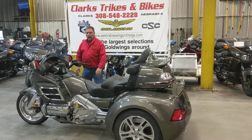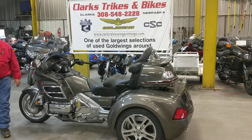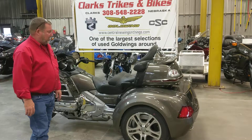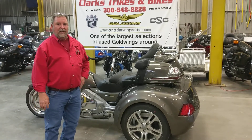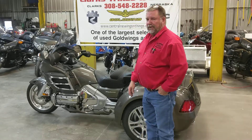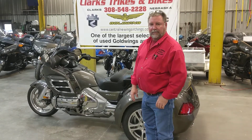Good afternoon folks. This is Joe with Clark's Tracks and Pikes. We've got a neat one for you here today. We've got a 2010 Honda Goldwing with a brand new CSC trike kit under it. It's a beautiful machine. We just built it here about a month ago in our own shop. We do all of our own work here except the paint work.